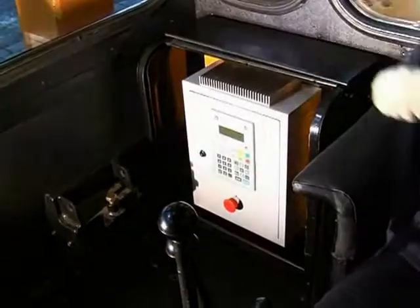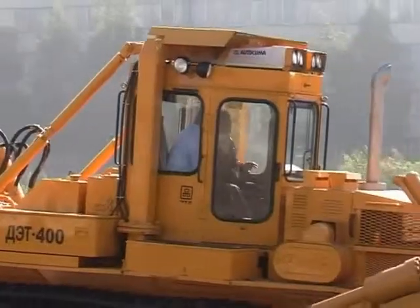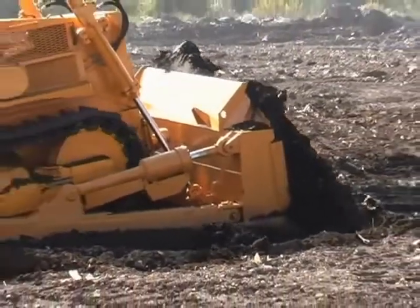The solid-state onboard PC control system automatically governs the electric machine operating modes and stores both normal and erroneous data, recording them like a black box.